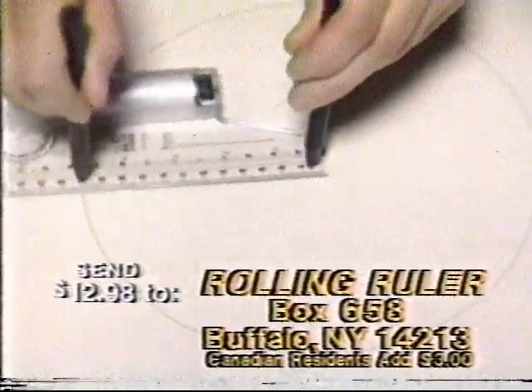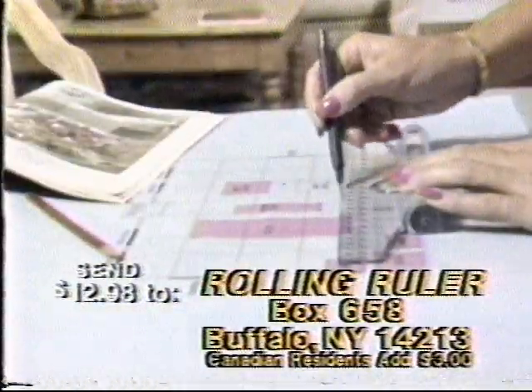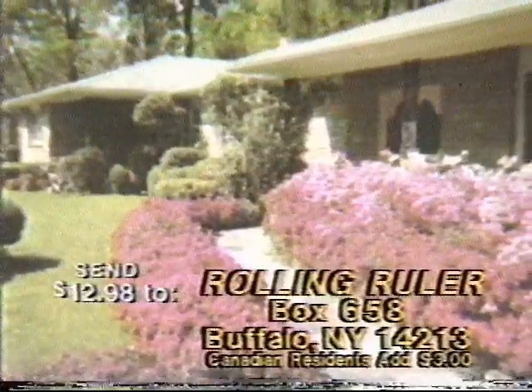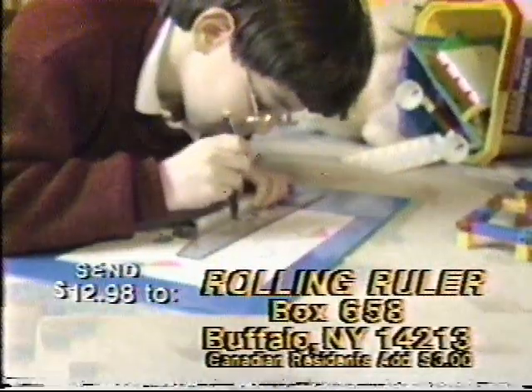Insert two pencils and roll curves, arcs, and circles instantly. Redecorate like a professional. Replan your lawn and garden to perfect scale. Get results you'll be proud of. Kids love it just for doodling.